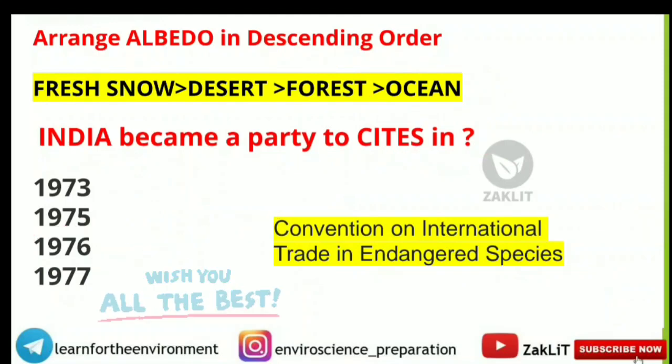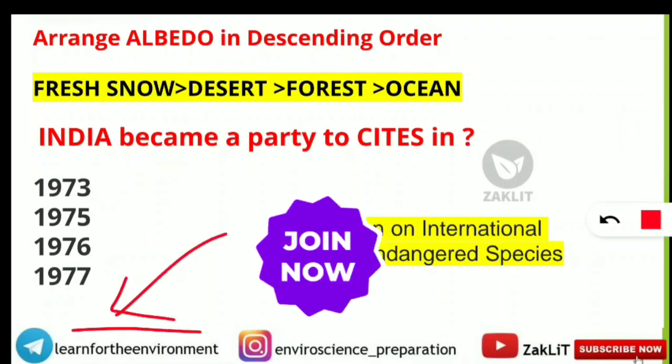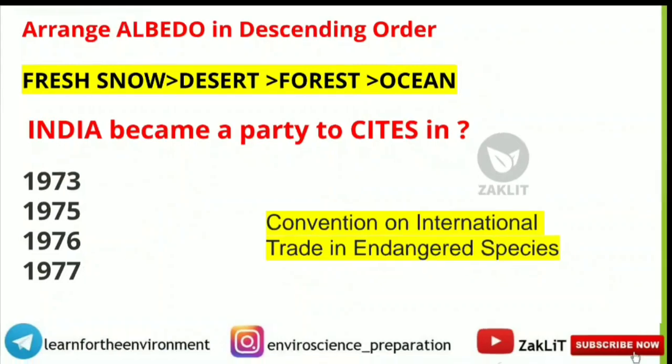I hope you now know which questions were asked and how many you got correct. If you haven't joined our Telegram group 'Learn for the Environment,' you can click the link in the description for regular quizzes to prepare for environmental science entrances. Let the results come and we'll see your performance. Till then, take care, keep smiling, and believe in yourself. Don't forget to subscribe the channel to get all further updates.